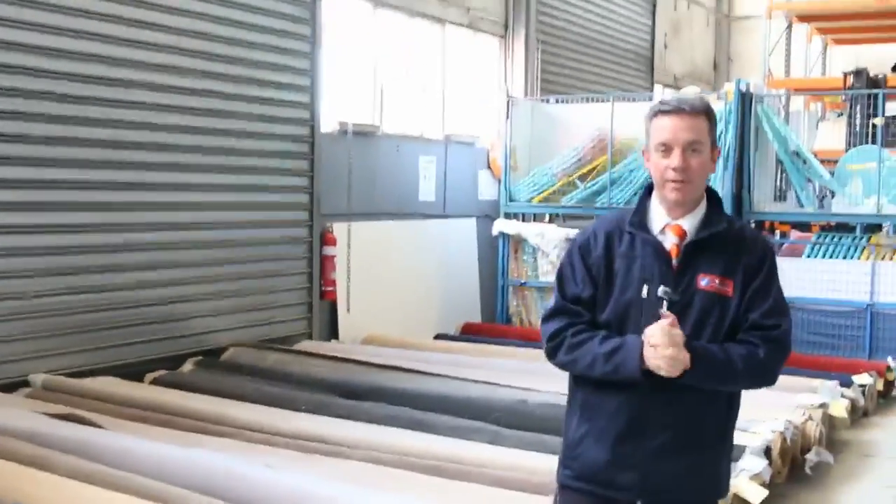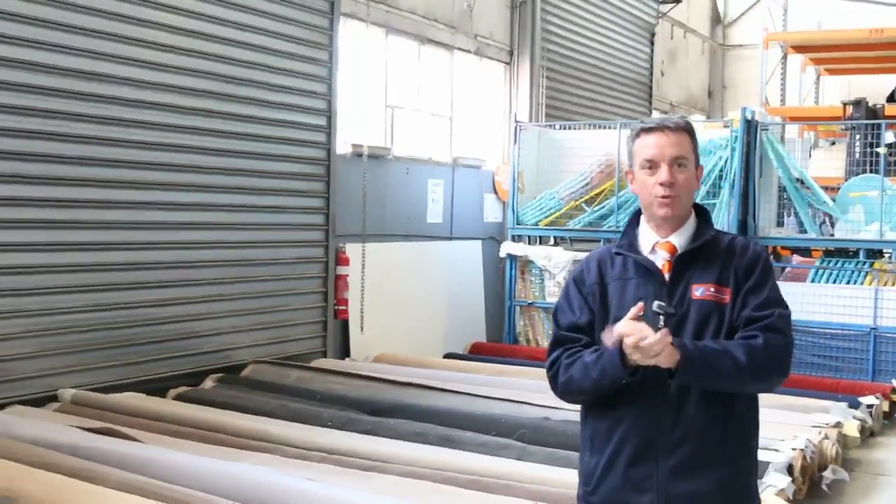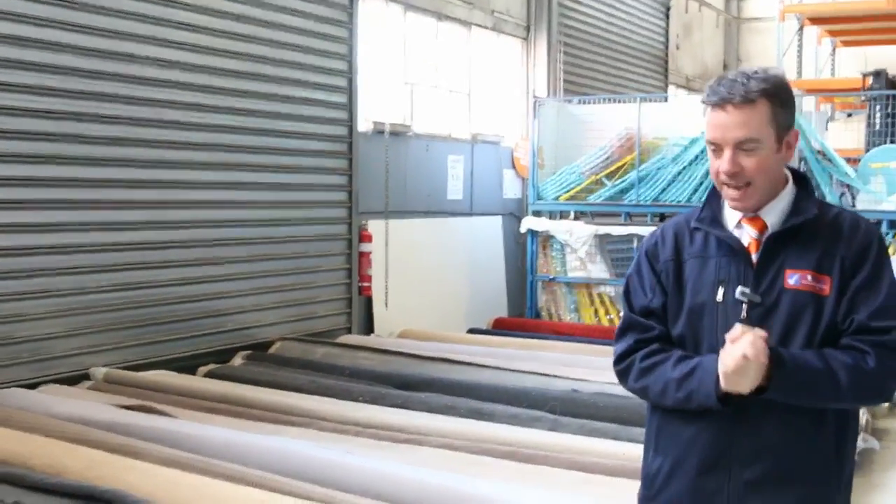G'day, I'm John from Fowles Auction Sales. I'm here to preview tomorrow's carpet auction — that's Wednesday the 24th of August at 10am. We've got a massive range of carpets going through, and we've had a huge load coming in from a couple of different manufacturers, so it's going to be a big one.